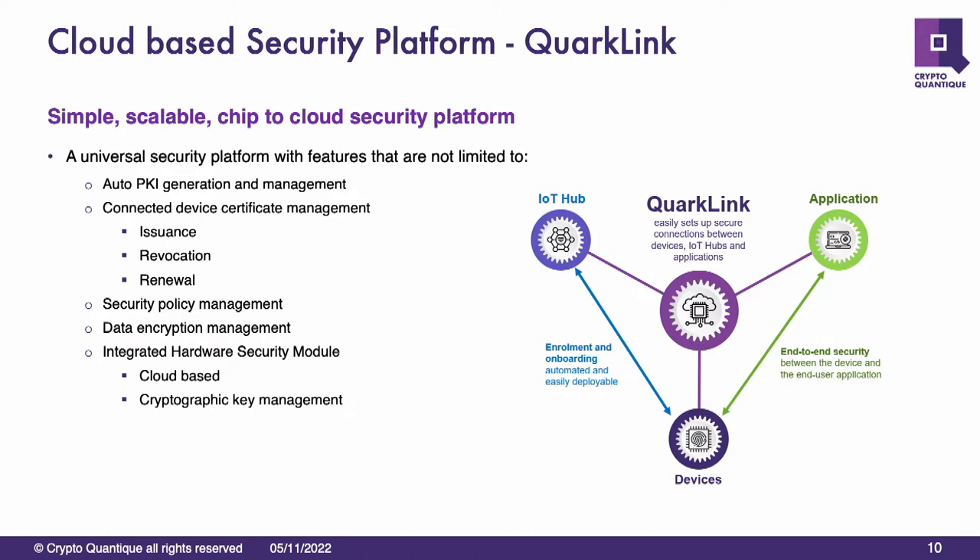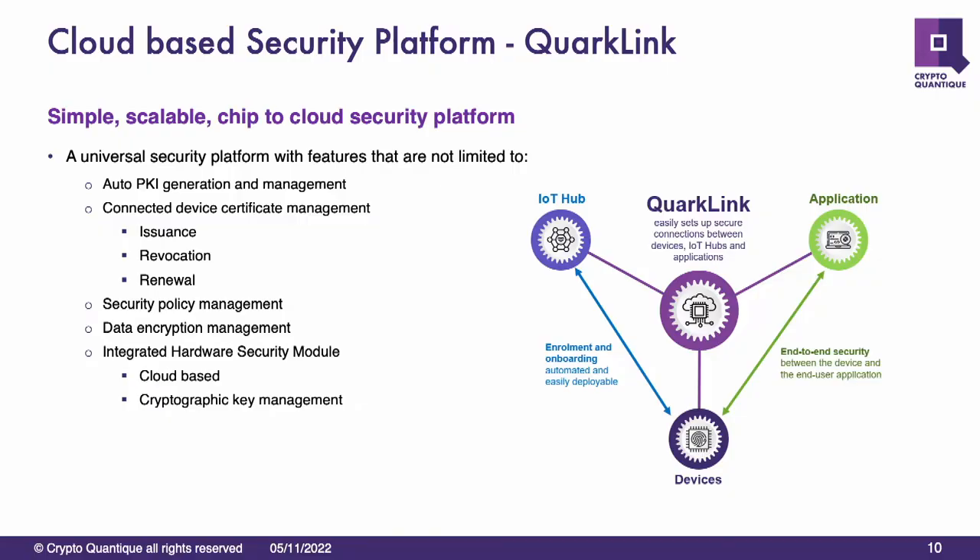Quarklink sends all the information down to the device and disconnects. Now the device connects to the IoT hub — which could be AWS or Azure or whoever — connects securely, it's been registered, and it talks to its application. This happens in milliseconds. You wouldn't know that it contacted somebody else before it contacted the application to run your fridge. This is where we provide the simplicity of connecting to the cloud. There is a small client running in the device, and the main amount of software will be the TCP/IP link and the TLS stack. Our actual library is very small. Quarklink has created the PKI and the certificates and is managing that device for the rest of its life.